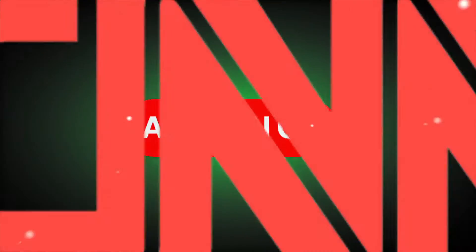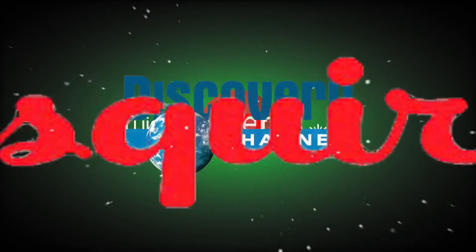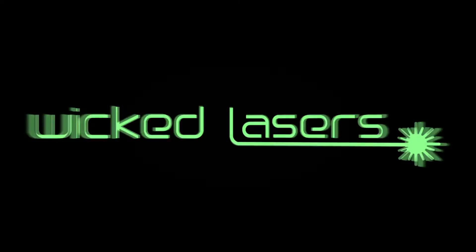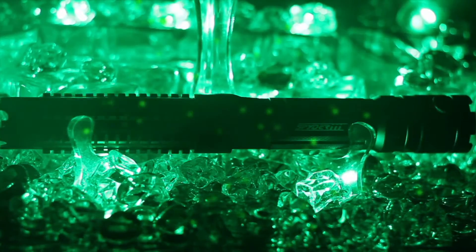Wicked Lasers, the world's best-selling brand of high-powered lasers and laser pointers. We may have finally gone too far, introducing a laser beam that can light up the stars. The Spider-Gig Krypton — the brightest in our S3 lineup.